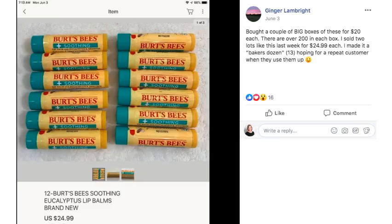Ginger found these Burt's Bees lip balms. She bought a couple of big boxes for $20 each with over 200 in each box. She sold two lots of 13 for $24.99 each, making it a baker's dozen hoping for a repeat customer. Who would think that lip balm would be a sellable item on eBay? Another reason I wanted to do this health and beauty edition is to nudge you to look around your house for what you already have, because you just don't know what things are worth now. Maybe something you got as a gift that you don't use — you may have these items right there in your home and can put them up for sale and make some money right away.